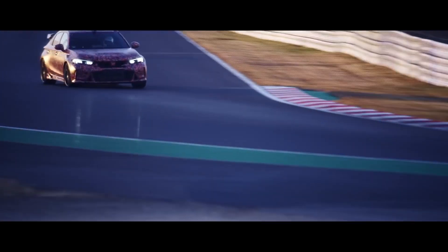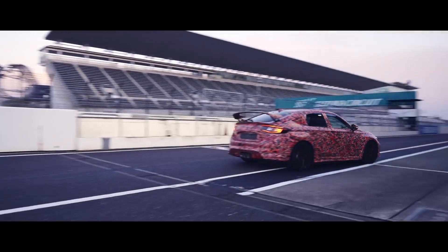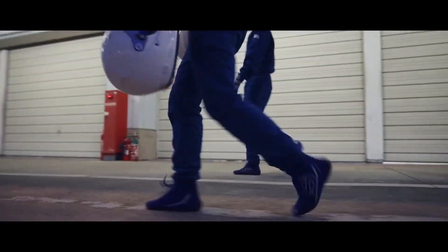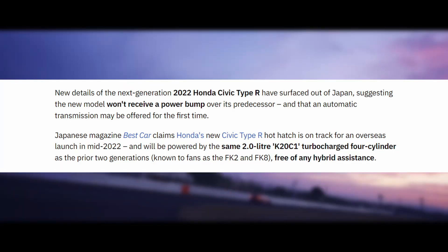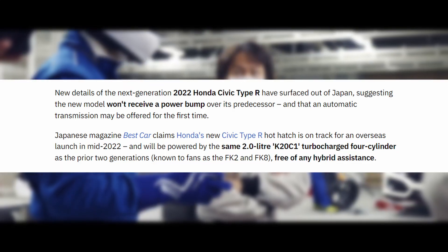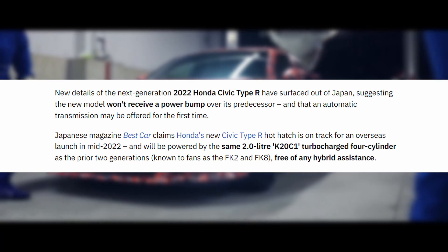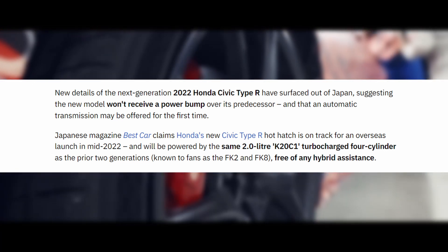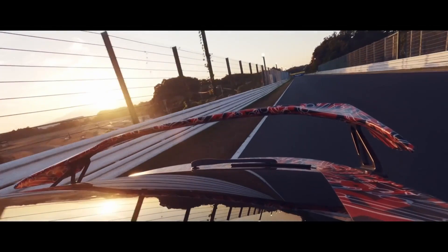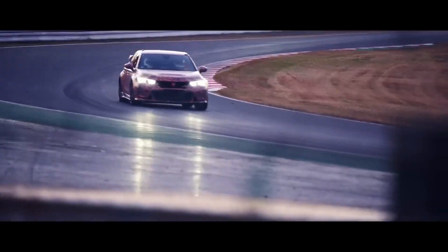According to an article from The Drive in Australia, they're not going to be adding any more power to this vehicle. It's probably going to remain at 306 horsepower and 295 pound-feet of torque. They said the torque characteristics have improved for better throttle and engine response, so we might get a lighter flywheel or a different torque band, similar to what they did with the Honda Civic Si.